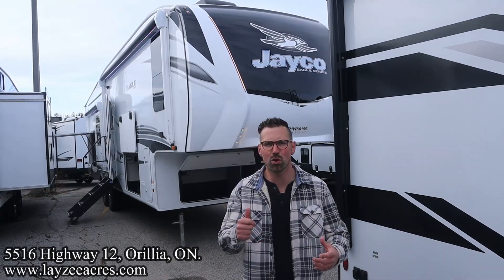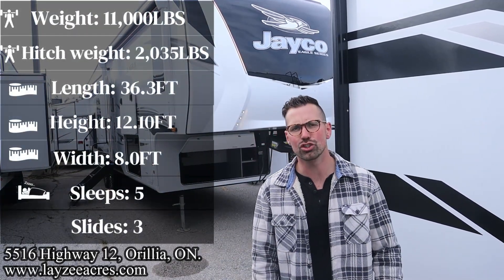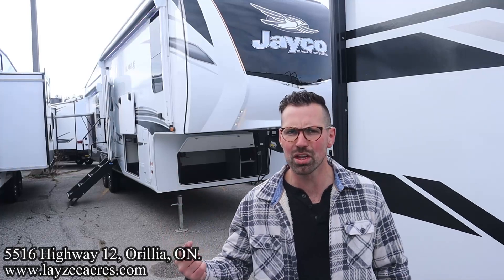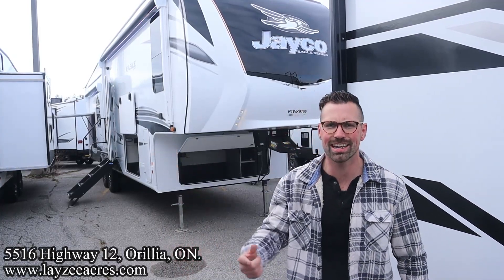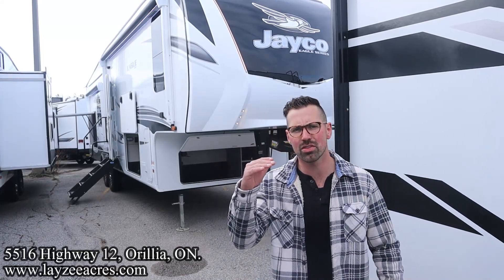Greetings and salutations folks. I'm Josh from Lazy Acres. Thank you for tuning in. We are saving the world here one trailer at a time today. We're going to take a look at a 2023 Jayco Eagle model number 317 RLOK. Big rear living room on this guy with an outside kitchen, bedroom slide up front, just a hair over 11,000 pounds.